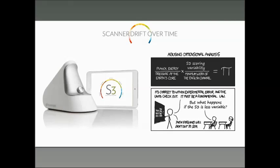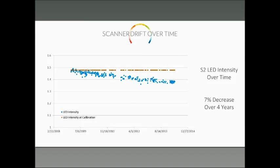Let's just cover one other thing: drift over time. This is not something that we are certain about, but things do happen over time that we have observed. The LED intensity — the light source — over time, and this is over several years, does show a small drift.